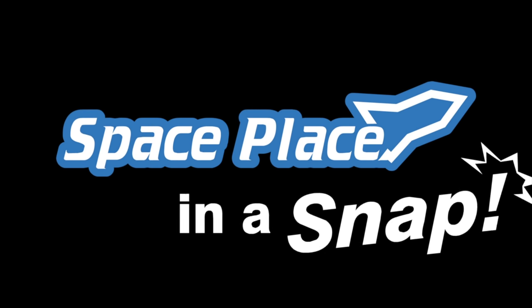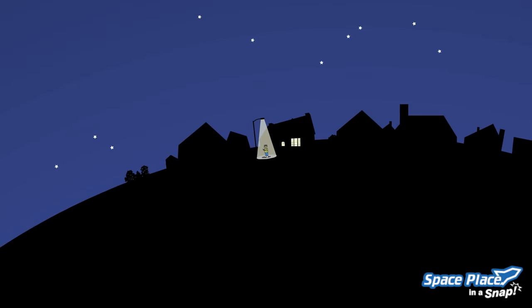Space Place, in a snap: GPS, and a quest for pizza. It's Friday night, and you want some pizza. Fast.